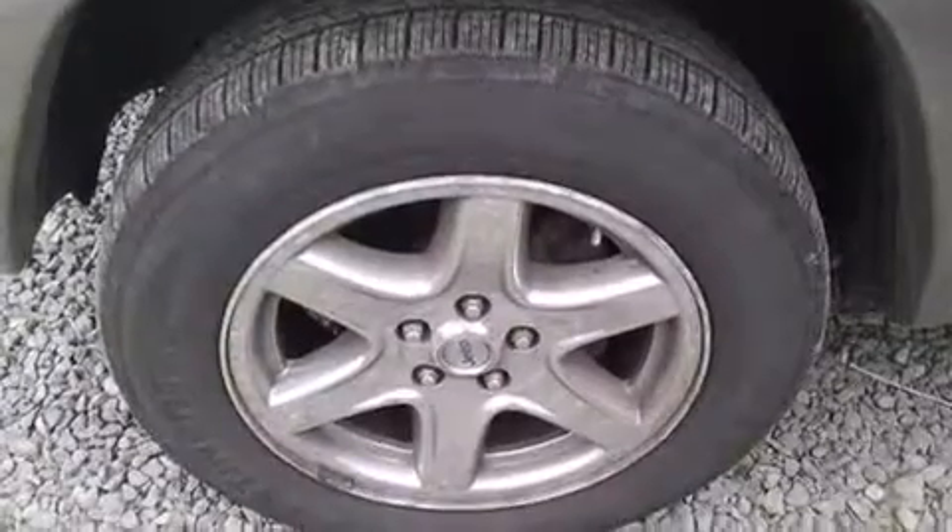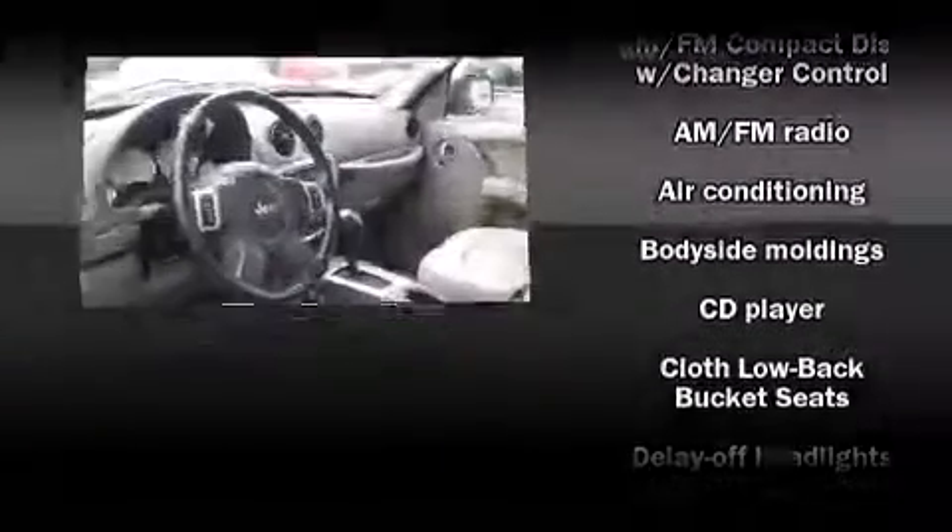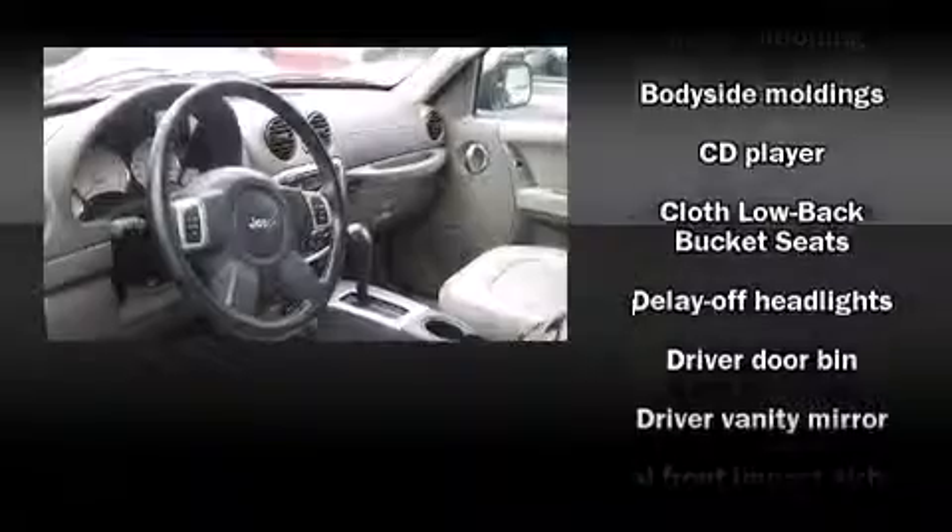Jeep infused the interior with top-shelf amenities such as a tachometer, a leather steering wheel, front fog lights, a roof rack, and air conditioning. Enjoy your favorite music via the stereo system, which includes a CD player with AM/FM radio and six speakers,